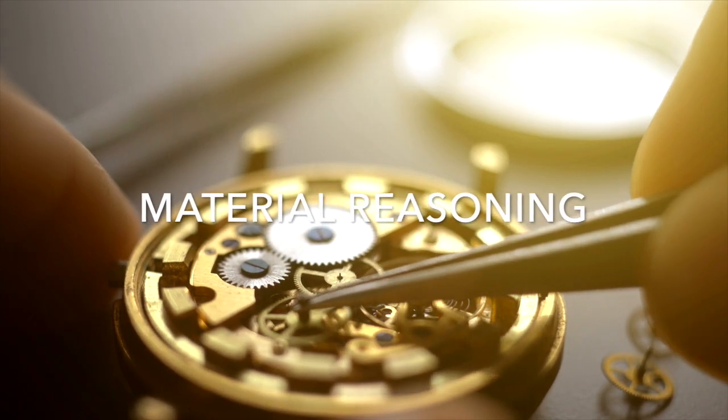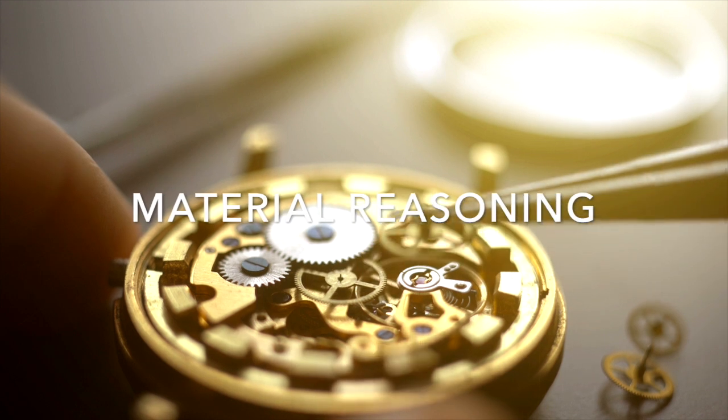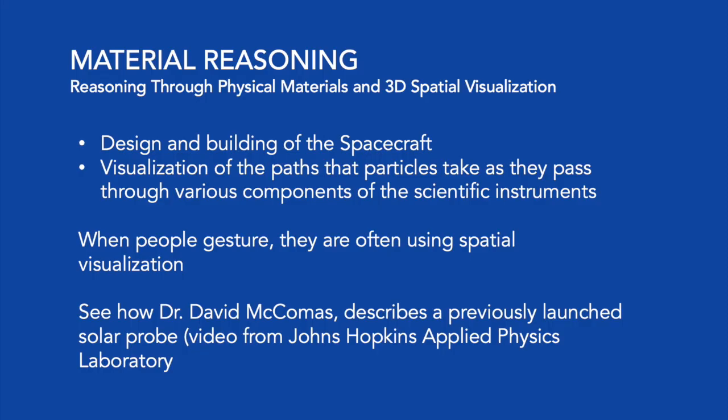To go into each of these strengths in more detail, let's take a look at the first: material reasoning. Material reasoning refers to reasoning through physical materials and 3D spatial visualization.